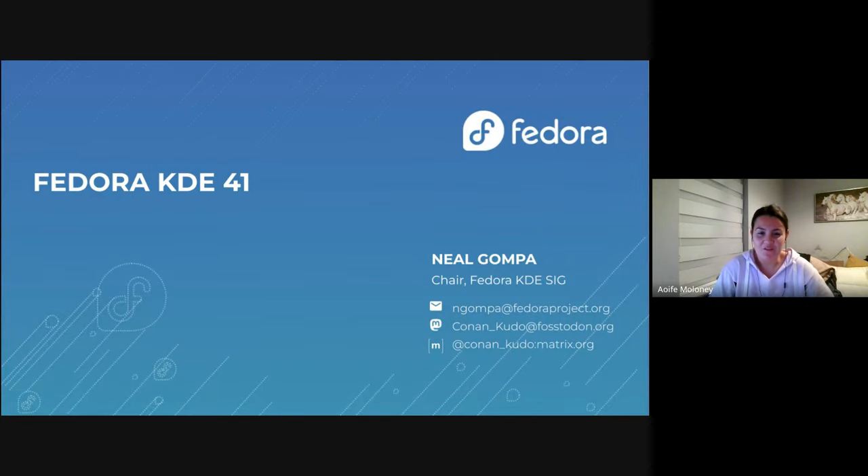Hello, everybody. Welcome to the Fedora 41 release party. My name is Aoife Maloney, I'm the Fedora Operations Architect, and I'm joined in this session by Neil Gompa, a very well-renowned Fedora contributor around the project. He's here today to talk to us about the excellent features and the development that went into Fedora KDE for the F41 release. Pass it over to Neil to walk us through.